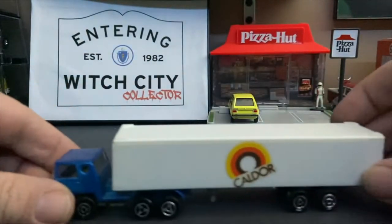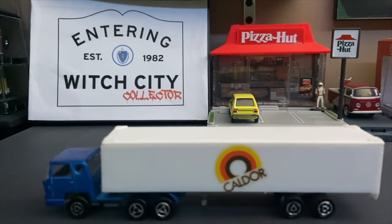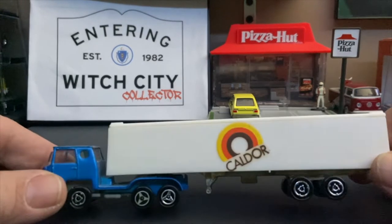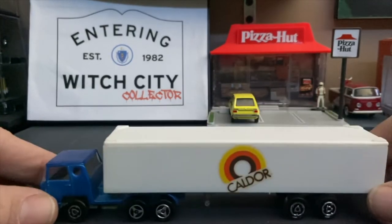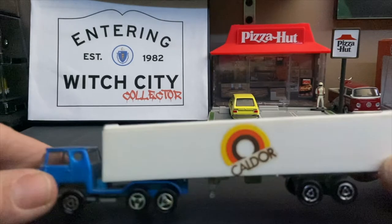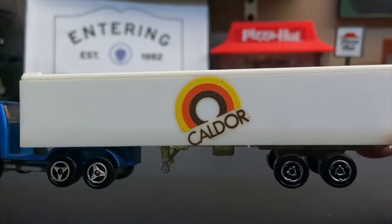It is from the department store Caldor, which is a northeastern chain, probably from the 60s and 70s through the mid to late 90s, started in Connecticut I think. The name came from the founders of the company, Calvin and Doreen, and it features their original logo — an ugly 70s rainbow.